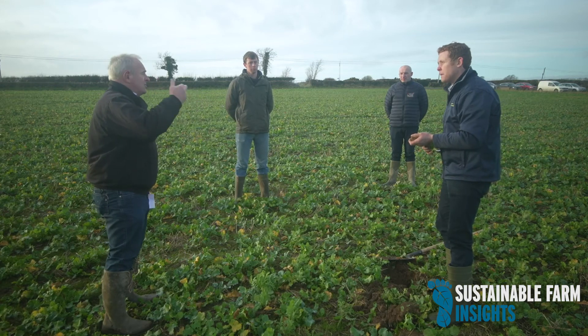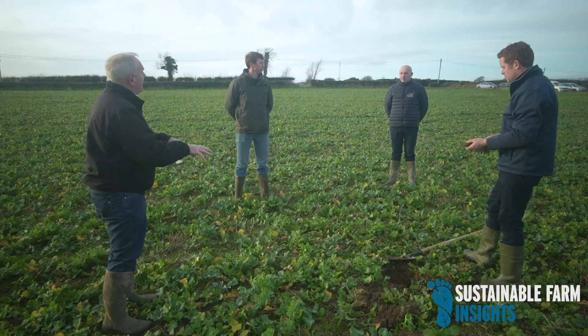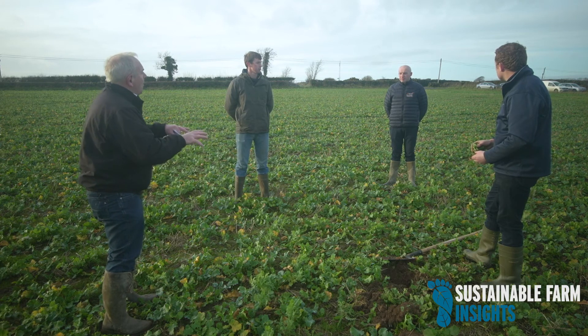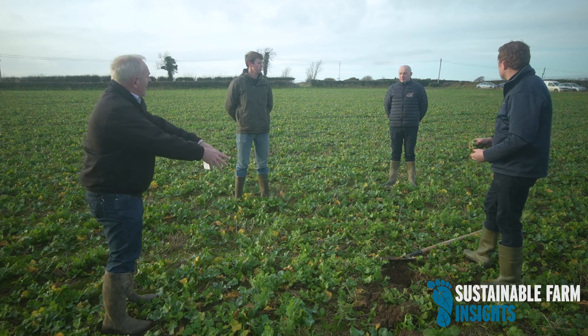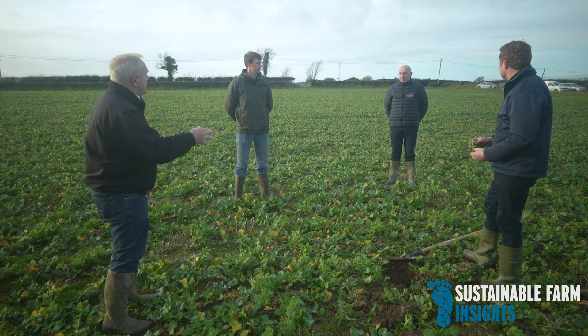If you take what we're seeing here, David, how typical is that of tillage farms generally? And what can people begin to do to get their land into a structure like this, widening the window for cultivation and decreasing energy requirements? Unfortunately, this is not a typical tillage field. What's really unique about this farm is the rotation — it's probably one that many farmers would love to have, but wouldn't be typical of most tillage farms in Ireland.